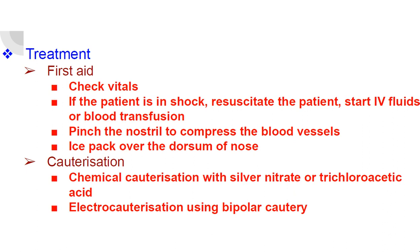Cauterization: if the bleeding points are located, chemical cauterization with silver nitrate or trichloroacetic acid can be done, or electrocauterization using bipolar cautery.